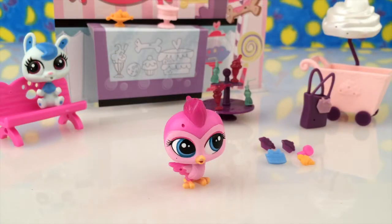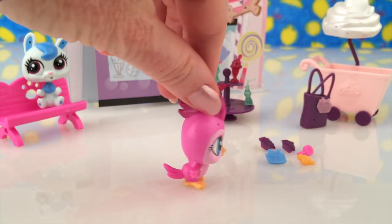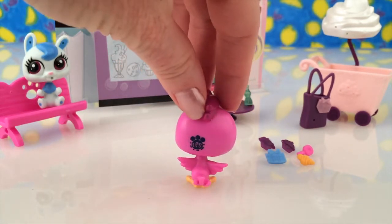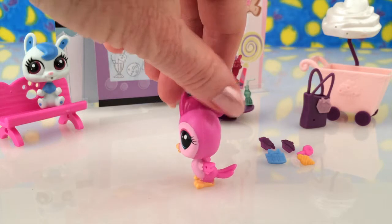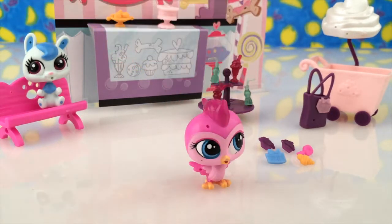So here is Pinky Beekman. Isn't she gorgeous? She's a little bird. You can see her great big eyes. I'm just slowly going to turn her around for you just so you can see how cute she is. Isn't she lovely?